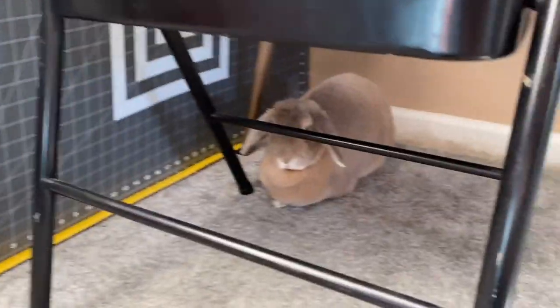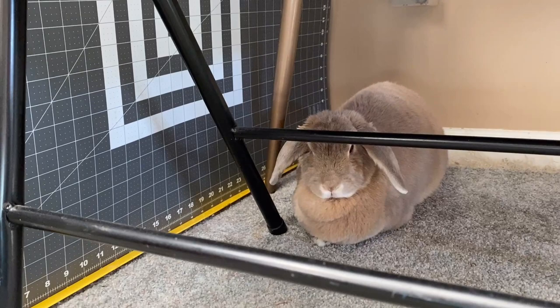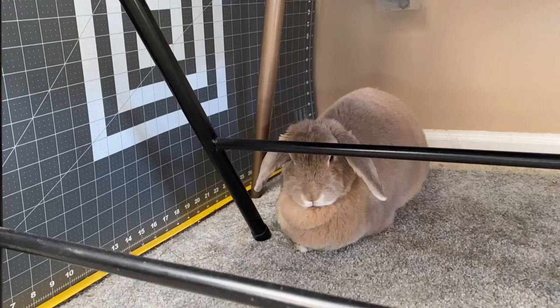My sweet girl Bear's ear is not feeling too hot. I think she might have an ear infection, so we're going to take her to the vet today. I'm headed out to get some kale to put in her carrier so she has something yummy to munch on on the trip.